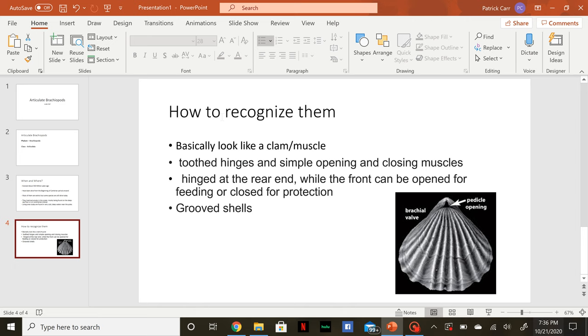To recognize them, they basically look like a clam or a mussel. They have toothed hinges and simple opening and closing muscles. They're hinged at the rear end, while the front can be opened for feeding or closed for protection. Their shells are usually grooved.